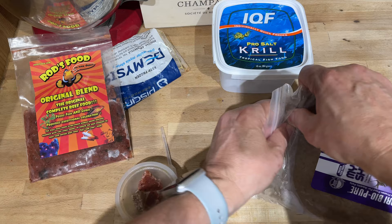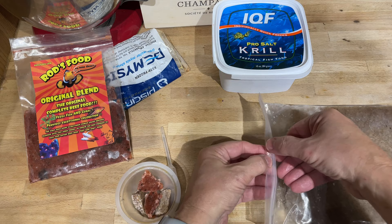I like to use different types of food and different sizes of food so that every mouth in the aquarium has an option for something that they can chew on.